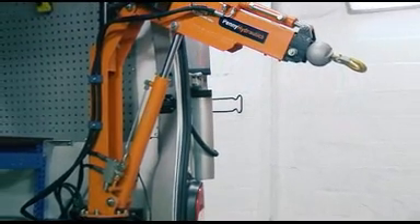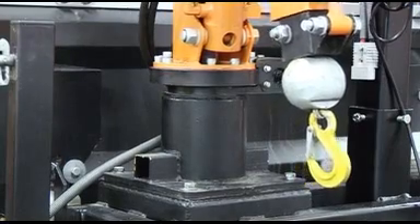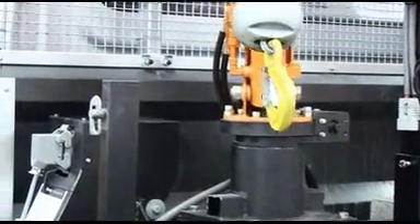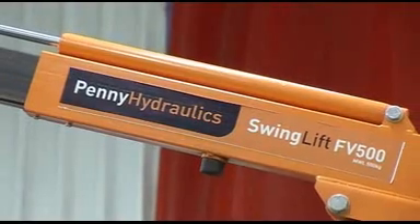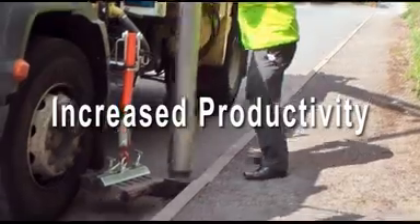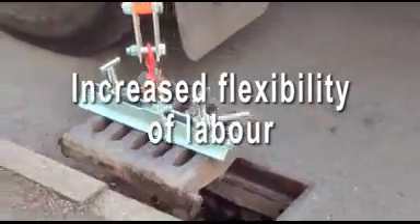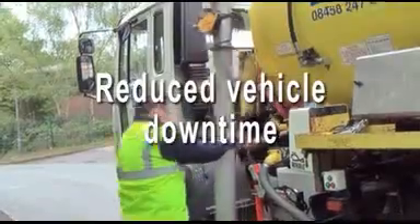Whether it's a one-off or a lifting solution for a fleet of vehicles, the strength, reliability, and low maintenance of every Penny Hydraulics product means reduced downtime and cost-effective operation throughout the equipment's life. Penny Hydraulics lifting equipment benefits can include increased productivity, reduced injury claims, increased efficiency, increased flexibility of labour, reduced damage to equipment and property, and reduced vehicle downtime.